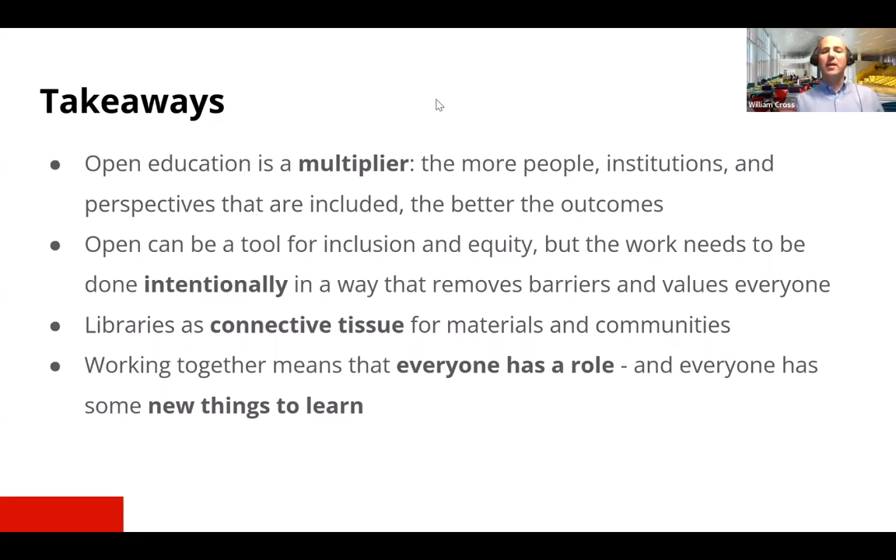We also believe firmly that libraries are the connective tissue for this work — that libraries have a special role in gathering and making available the materials of open education, and in facilitating and incubating the communities that make this work successful. And finally, working together means that everyone in the process has a role and everyone also has some new things to learn.